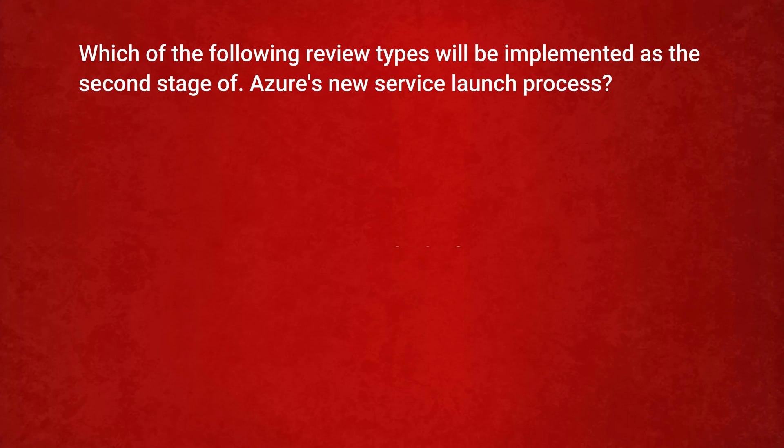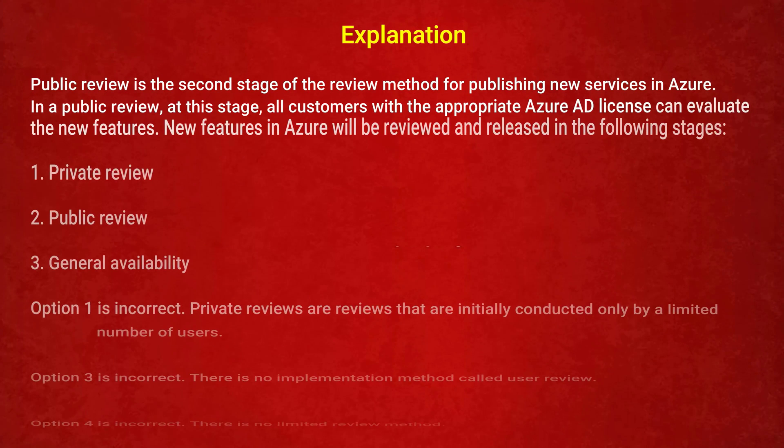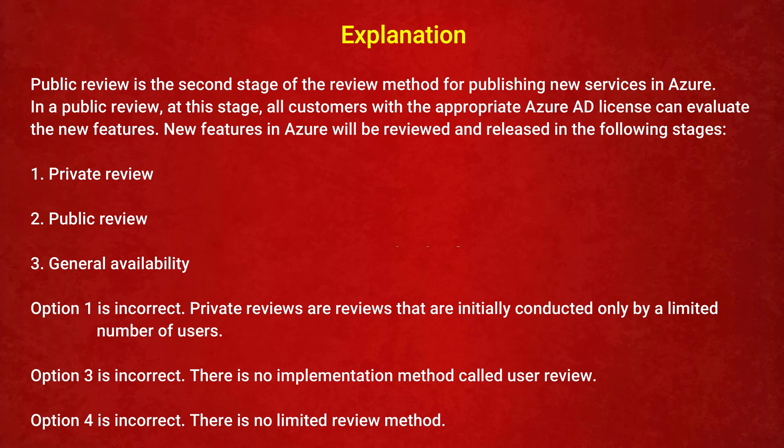The next question is: which of the following review types will be implemented as the second stage of Azure's new service launch process? Option 1: Private review. Option 2: Public review. Option 3: User review. Option 4: Limited review. The correct answer is Option 2: Public review. Public review is the second stage of the review method for publishing new services in Azure.